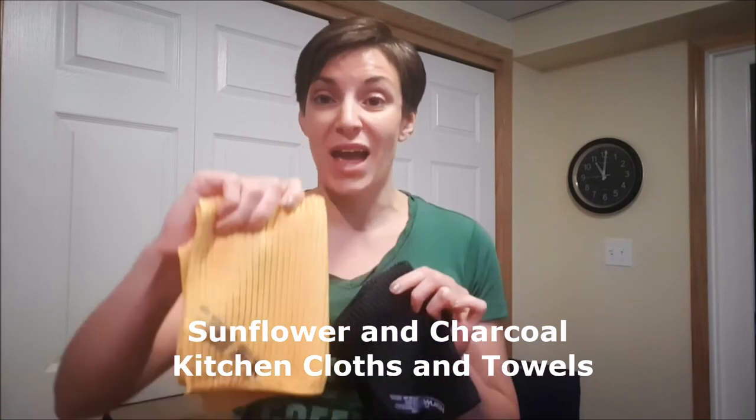We have two beautiful new colors for our kitchen cloths and towels: sunflower and charcoal. Personally, I'm most excited about charcoal because it will show nothing — no stains — and it's a gorgeous rich color. The Enviro cloth also now comes in that beautiful charcoal color.